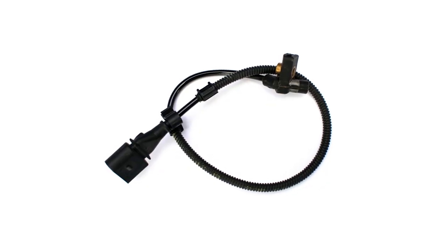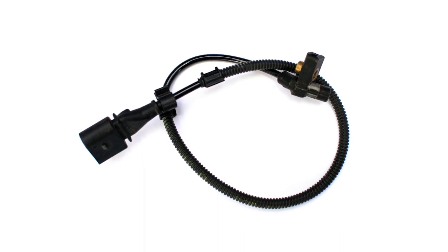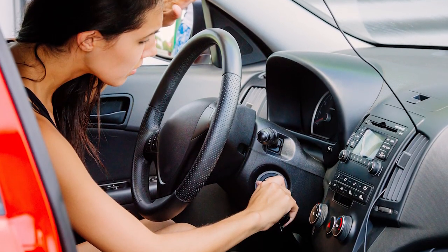A faulty crankshaft position sensor may cause the engine to stall, misfire, or have trouble accelerating. It could even cause a crank no-start condition, preventing the engine from running at all.